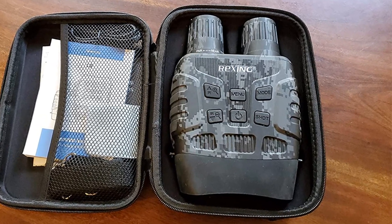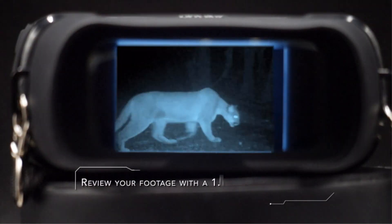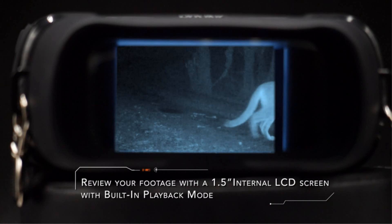Pros: Weatherproof and water-resistant, impressive magnification, includes tripod mounts, dual media capture. Cons: Not rechargeable.